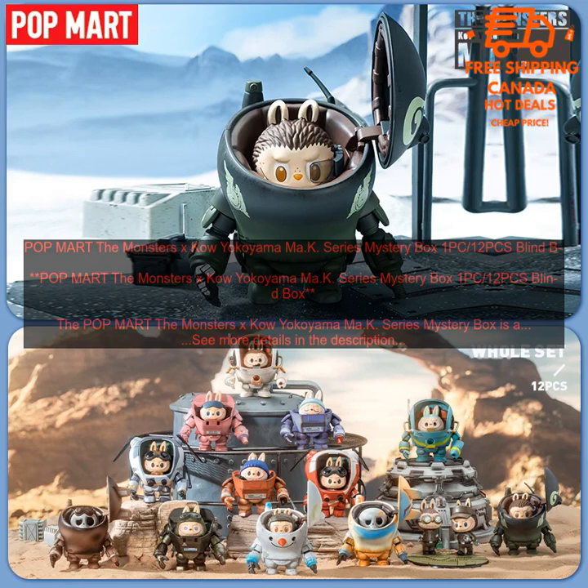Popmart Labubu Action Figure. The POPMART Labubu Action Figure is a cute and collectible figure that is perfect for fans of the popular character. The figure is made of high quality plastic and features a detailed sculpt and paint job. It is also articulated, so you can pose it in different ways. The POPMART Labubu Action Figure is a great addition to any collection.